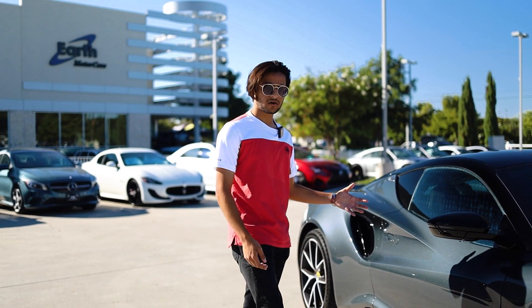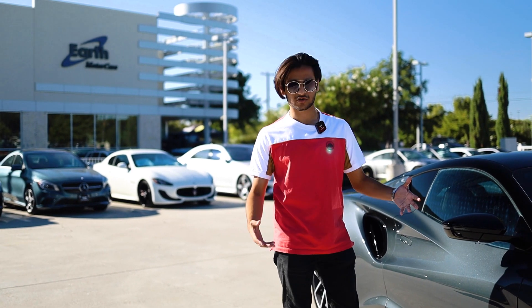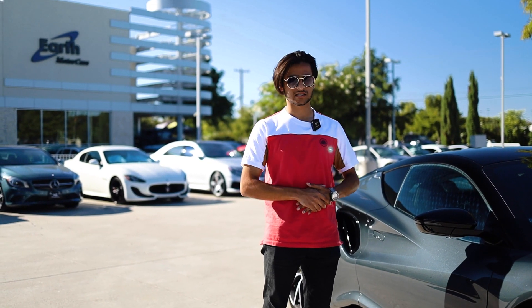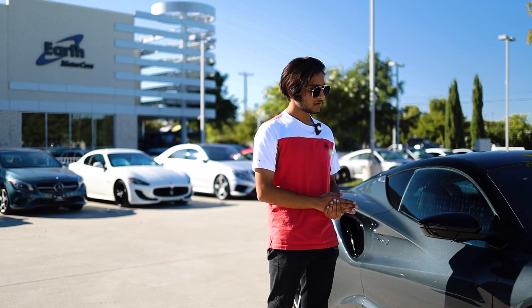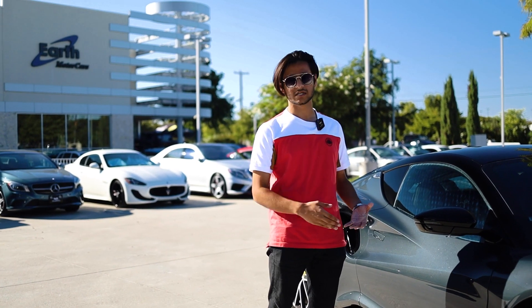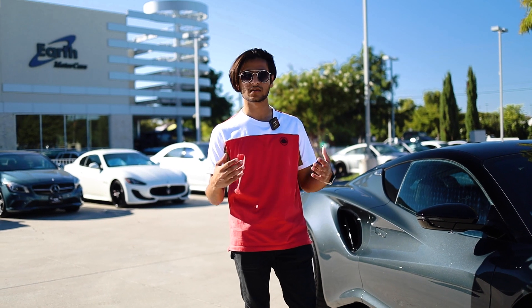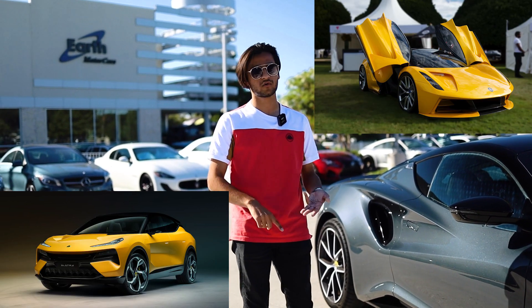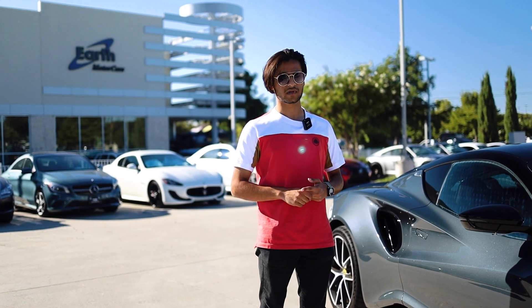This car is basically Lotus's last hurrah. It is a final farewell to the ICE engine, as literally every car Lotus is going to make from now on will be all-electric — including the Electra SUV, the Evija Hypercar, and a few other unnamed vehicles we can't really talk about yet.